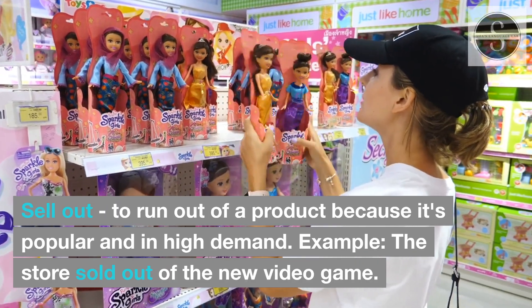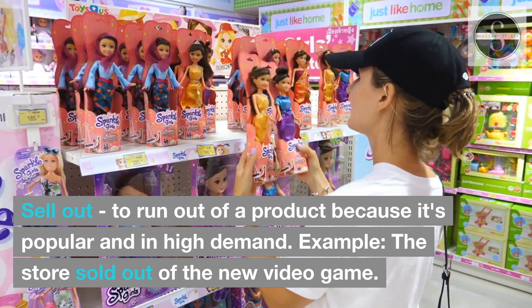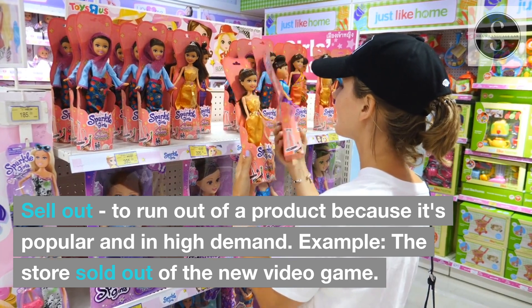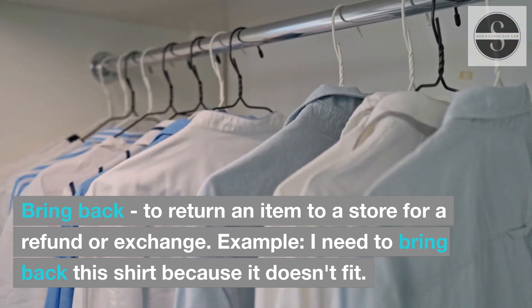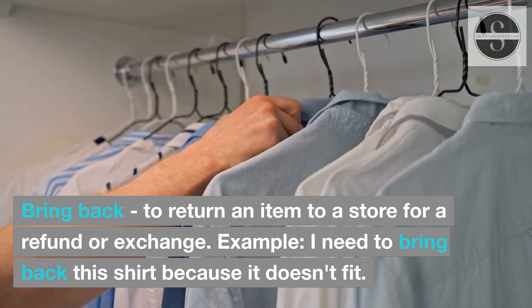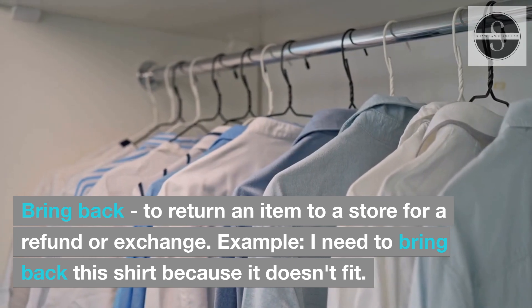Sell out: to run out of a product because it's popular and in high demand. Example: The store sold out of the new video game. Bring back: to return an item to a store for a refund or exchange. Example: I need to bring back this shirt because it doesn't fit.